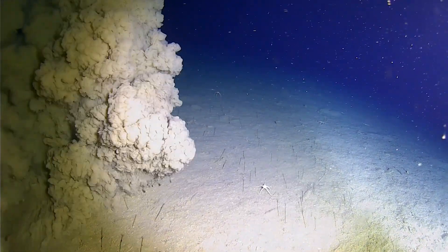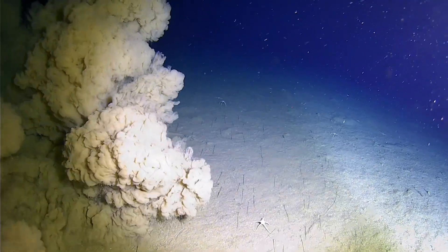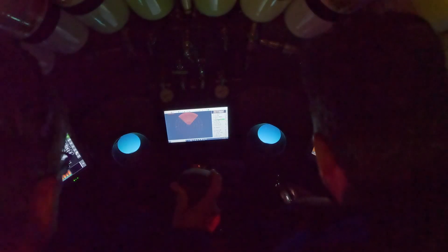Depth: five, two, four, zero. Life support — good.